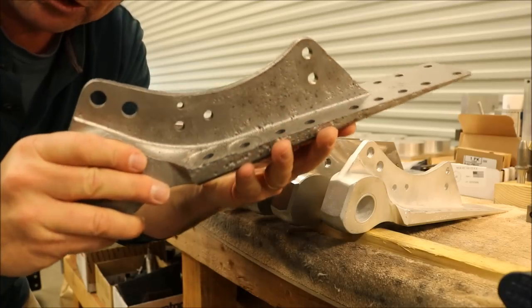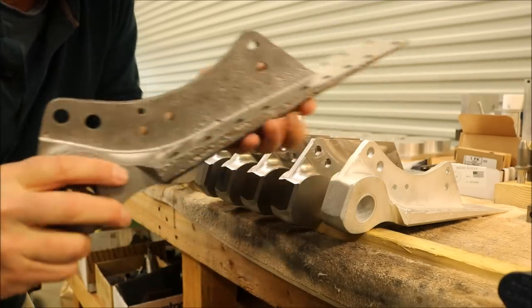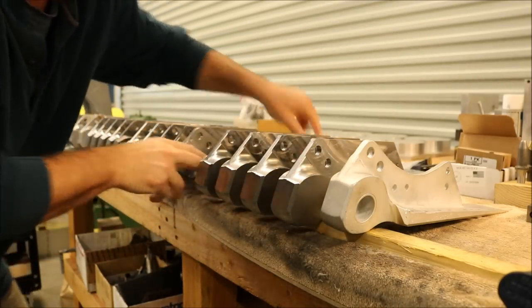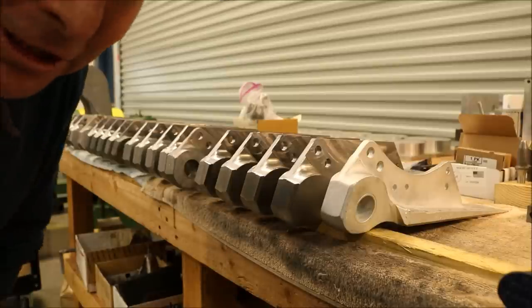Here's an original wing fold hinge, all pitted, fresh out of the jungle and cleaned up slightly. And here's a complete row of brand new wing fold hinges for your next Corsair project.